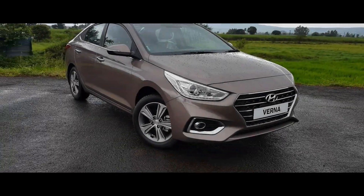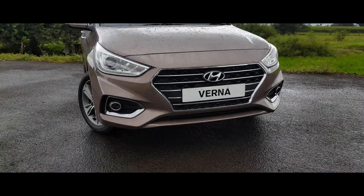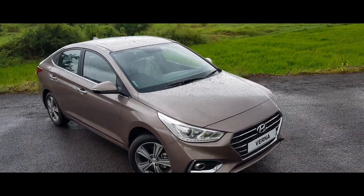In the ride and handling department, this generation Verna is a leap forward compared to the previous gen, which was very soggy and unsure on highways. On twisty roads, you will like the grip that the Verna has to offer.